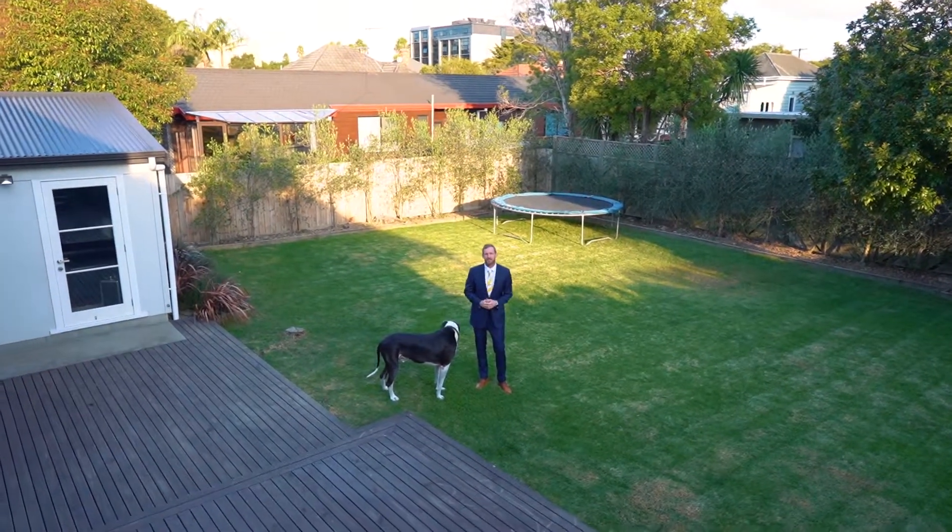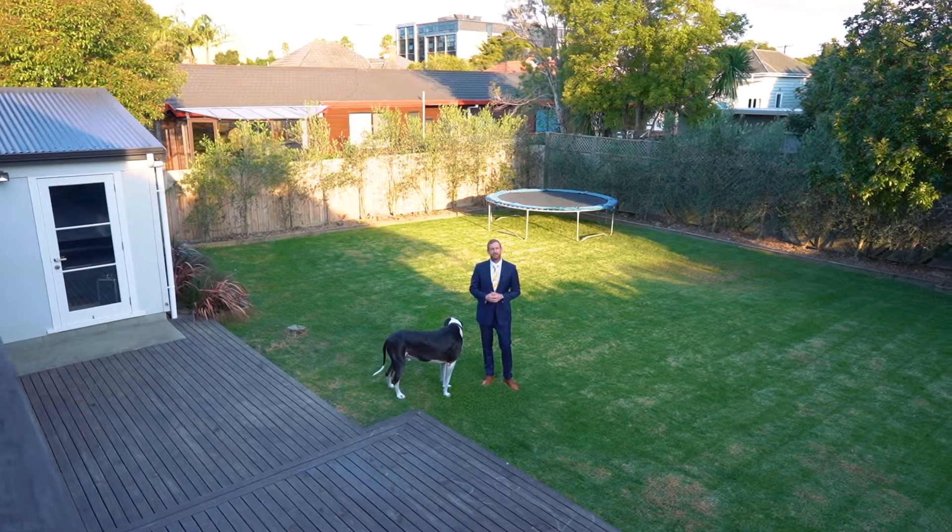Homes like this are in high demand, so make sure you come along on the weekend — we look forward to seeing you at the open homes.